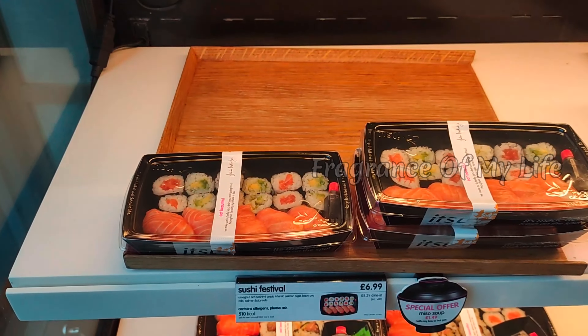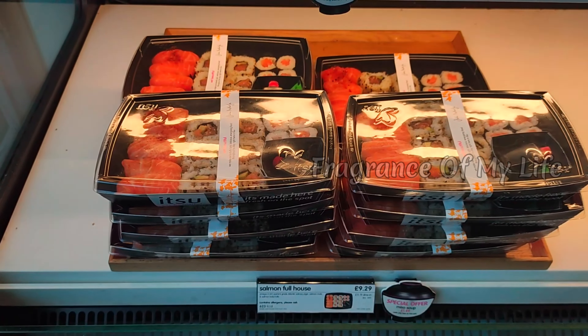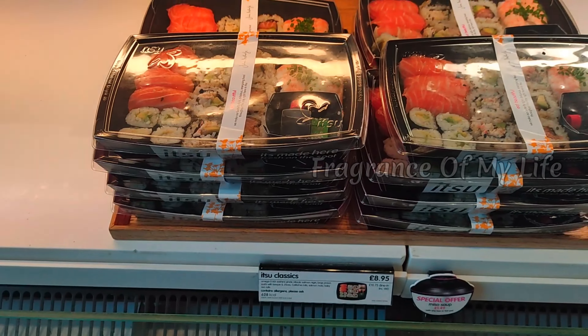This is a ready meal box, so we can eat it here. This is a little bit of meat. This is a sushi and a salmon fish. This is raw.